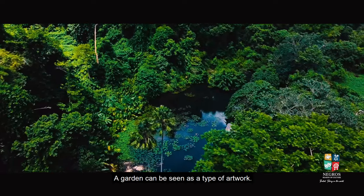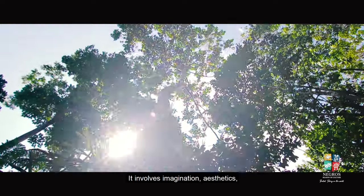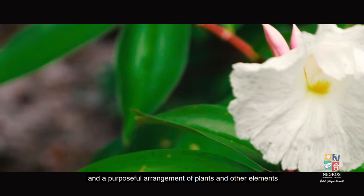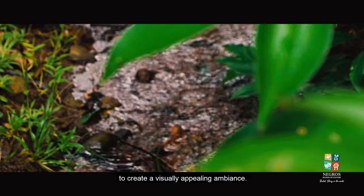A garden can be seen as a type of artwork. It involves imagination, aesthetics, and a purposeful arrangement of plants and other elements to create a visually appealing ambience.